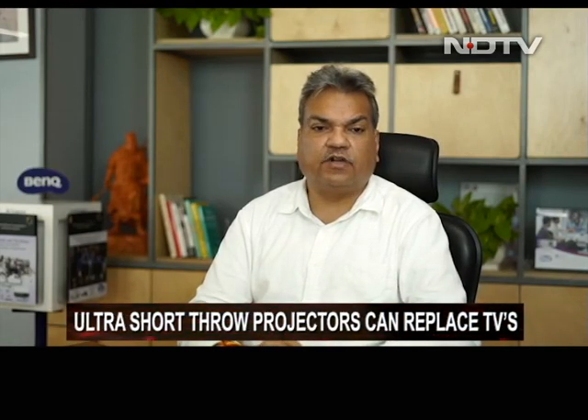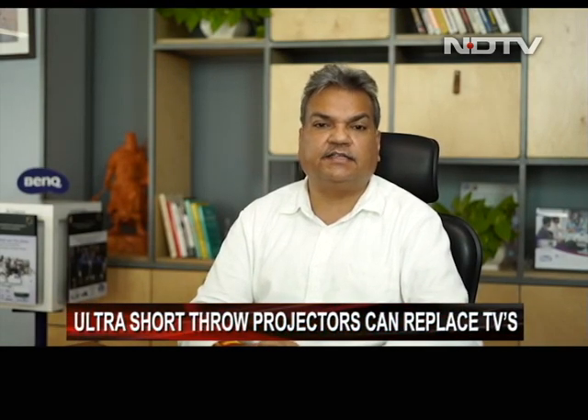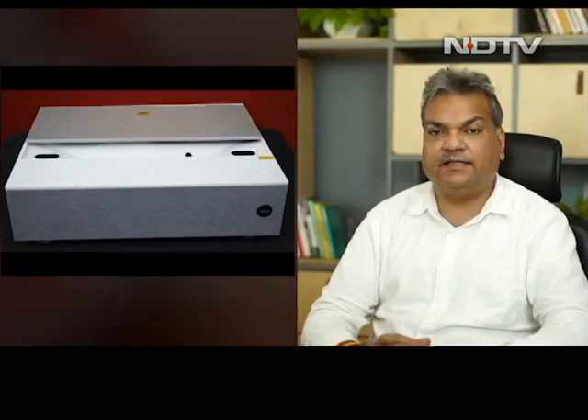Ultra short throw projectors seem to be the next big thing. Do you think this category will eventually become the dominant one? Ultra short throw projector technology has gone through a lot of advancement to come to a stage where it can really start replacing television at home. We can now use a projector in the living room without needing to do anything additional — it's very simple to install, requires no additional civil work or wiring. You have all the apps installed and can watch it the way you watch your smart TV, with no need to dim the lights. We really believe this will increase the penetration of projectors at home and change the game over the next few years.